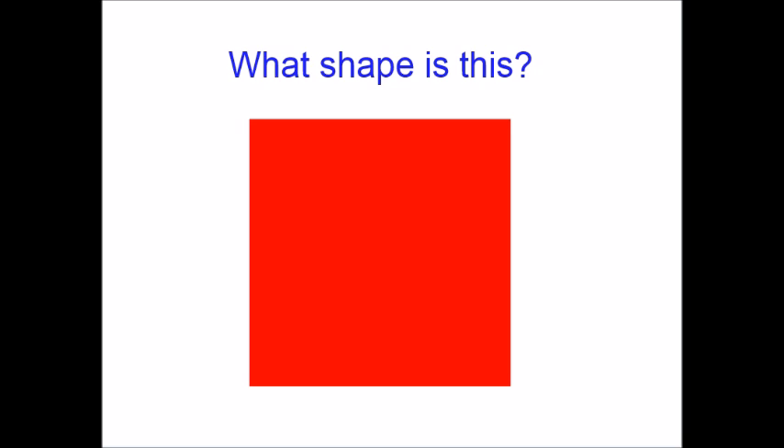Hello preschoolers and kindergartners! Today we're going to be learning about shapes, colors, and numbers. First, what shape is this? If you guess square, that would be correct. If you didn't know what shape this was, I think you should practice with my videos.